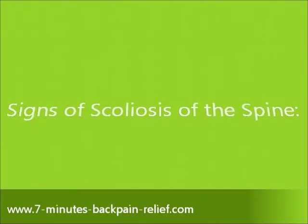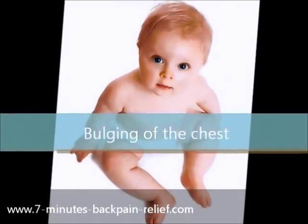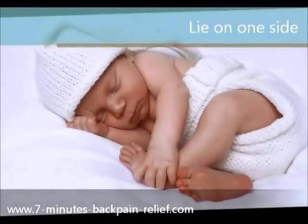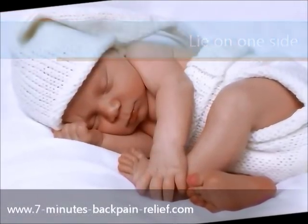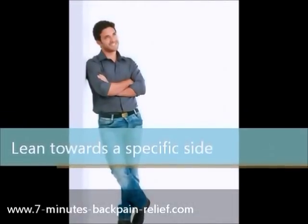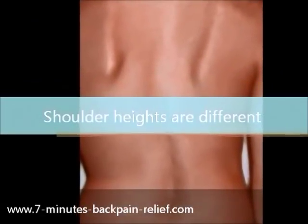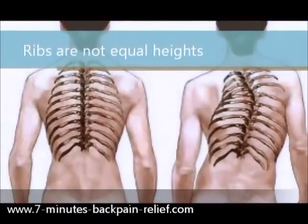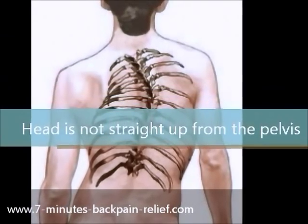Signs of scoliosis of the spine. In babies, scoliosis can be indicated by bulging of the chest. Babies with scoliosis tend to always lie on one side. People with scoliosis will lean towards a specific side. Protrusion of the hip. Shoulder heights are different. Ribs are not equal heights. The head is not straight up from the pelvis.